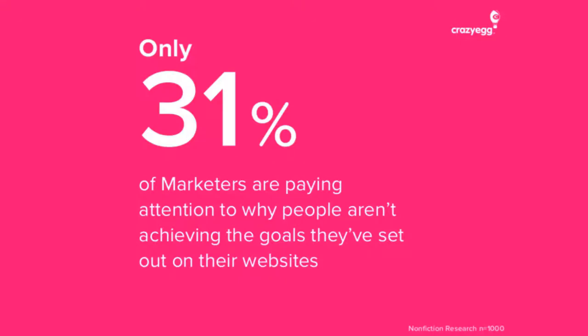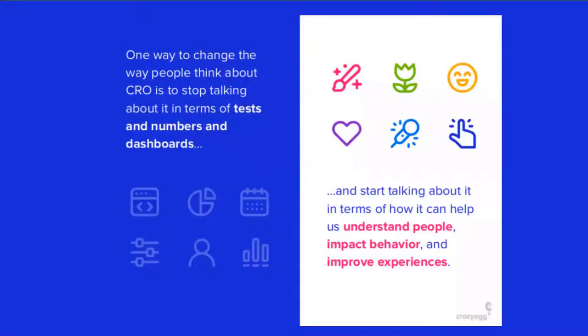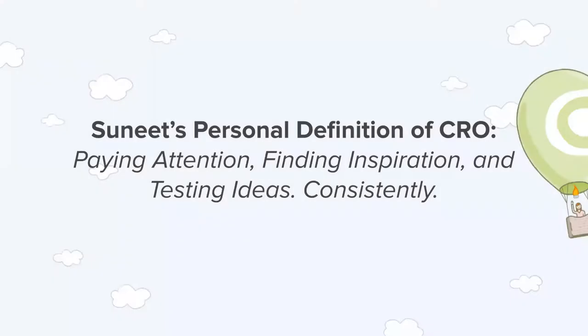If you're simply paying attention to why people aren't achieving the goals you set out for them on your website, you're automatically ahead of two-thirds of your peers. At Crazy Egg, we're stopping talking about it in terms of tests, numbers, and dashboards — we're really talking about it in terms of understanding people, behavior, experiences, and driving inspiration so we can make changes. My hokey definition of CRO is simply: paying attention, finding inspiration, testing ideas, and doing it consistently.